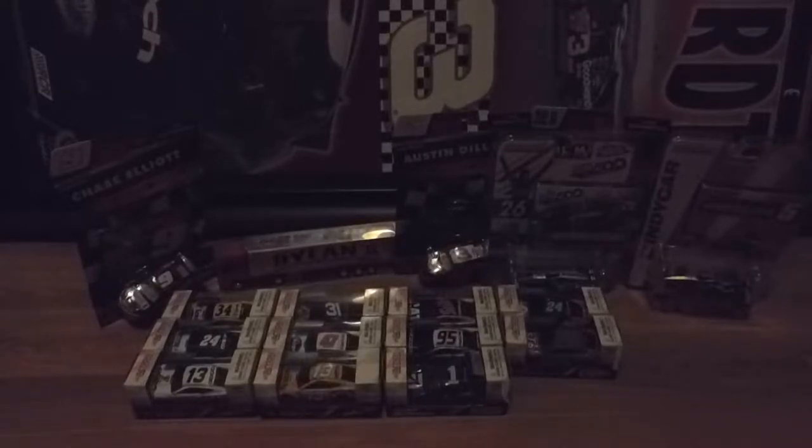Two of these cars I got from New Hampshire, which I'll show at the end just to not let anyone get confused.